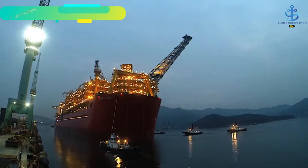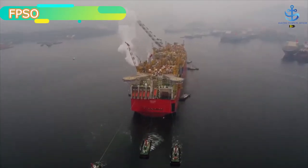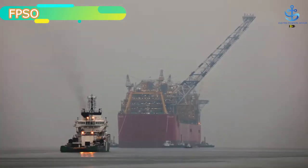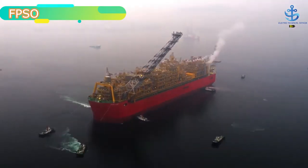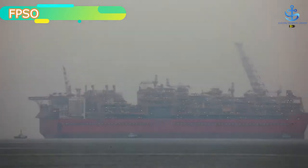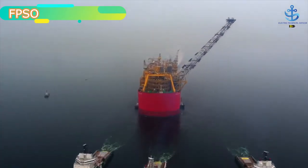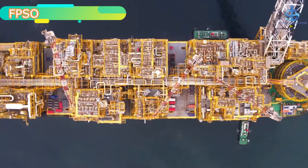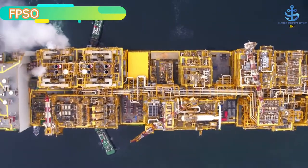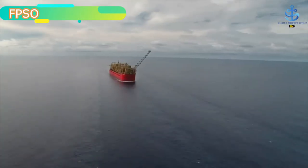The FPSO — floating production storage and offloading — system is used extensively by oil companies for the purpose of storing oil from oil rigs in the middle of the ocean and in the high seas. The FPSO is a floating contraption that allows oil rigs the freedom not just to store oil but also to produce or refine it before finally offloading it to the desired industrial sectors, either by way of cargo containers or with the help of pipelines built underwater.